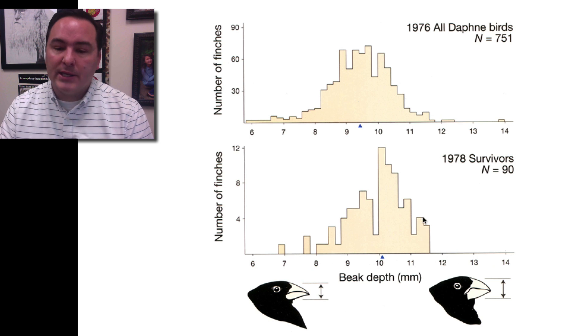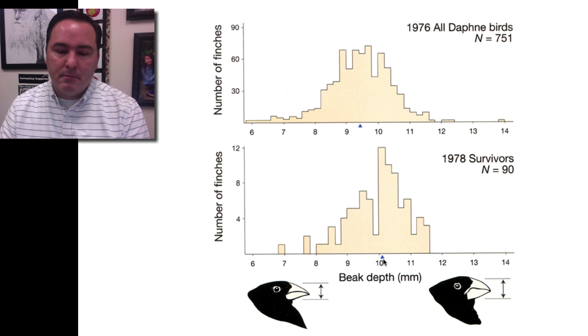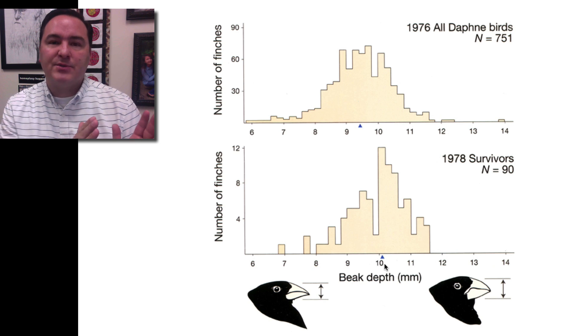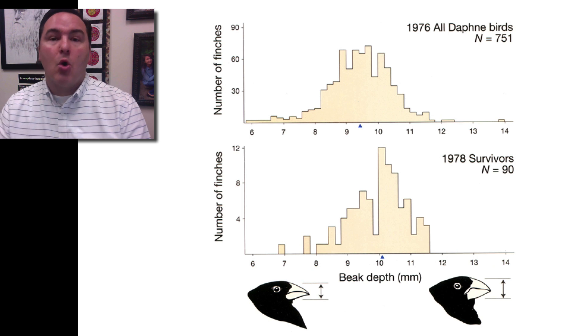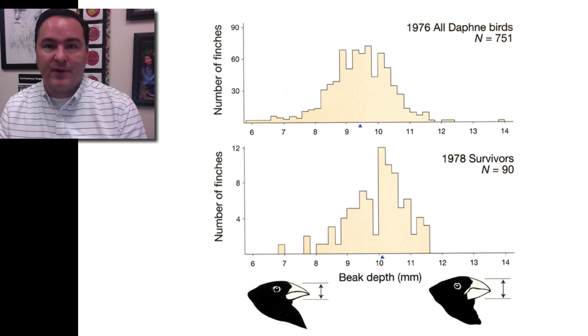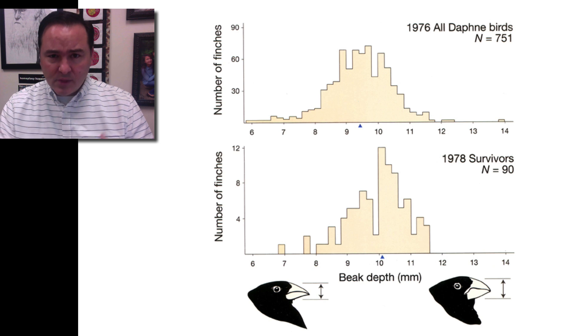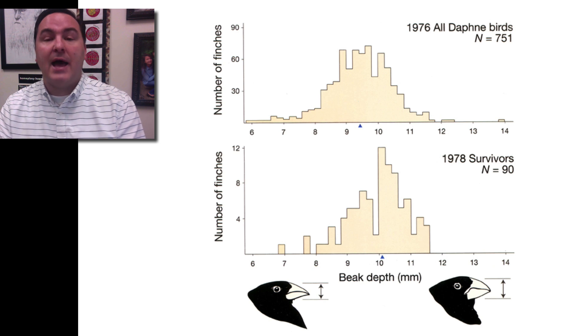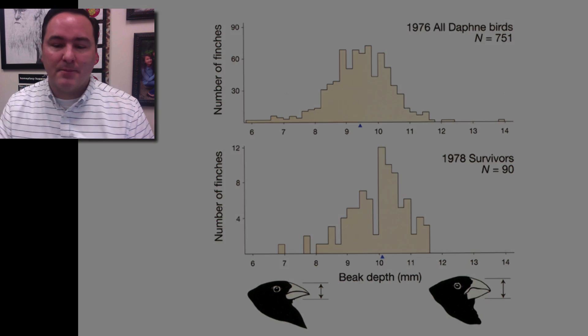Looking at the 1978 population, you can see there's still variation, though not quite as spread out. Most importantly, the average beak depth of this population is now 10.1 millimeters, whereas before it was only 9.4 millimeters. So in just a couple of years the average beak depth shifted to become larger — birds with bigger beak depths were, on average, better at surviving and passing on those characteristics to their offspring. In the next generations, offspring on average had bigger beak depths because the surviving parents were the ones with bigger beaks.